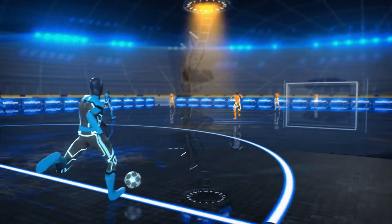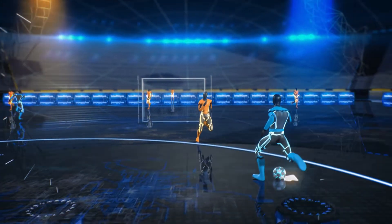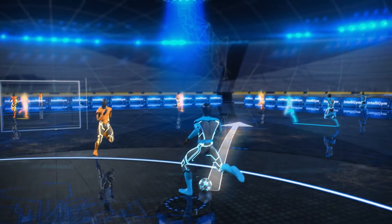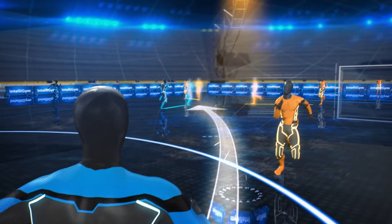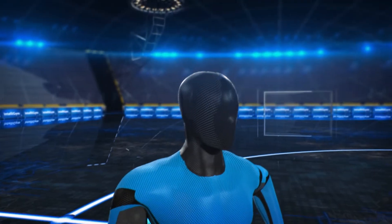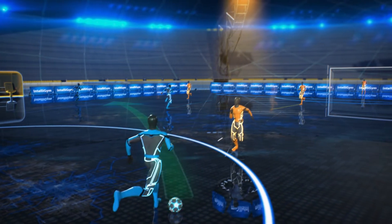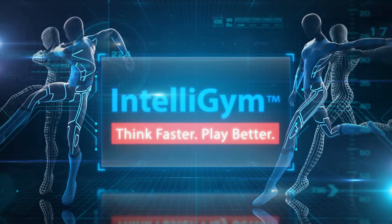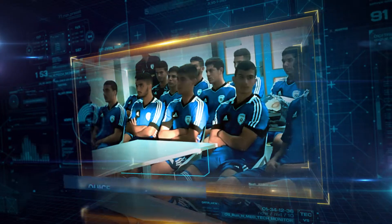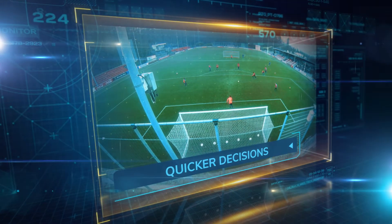Soccer is a game of speed. The key to success is making the right decisions at the right time. What if you could read the game faster, make better and faster decisions throughout the game? With IntelliGym, you can unleash your full potential. The IntelliGym improves your ability to read the game and make smarter split-second decisions.